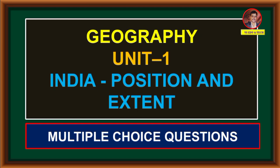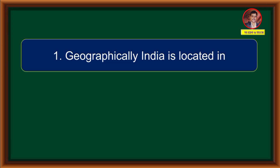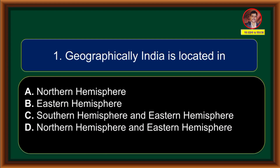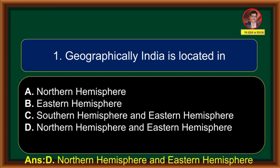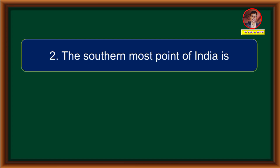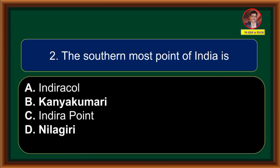This is 10th standard Geography Unit 1 - India Position and Extent. In this video, let us see important multiple-choice questions from this lesson. Geographically, India is located in: (A) Northern hemisphere, (B) Eastern hemisphere, (C) Southern hemisphere and Eastern hemisphere, (D) Northern hemisphere and Eastern hemisphere. Correct answer is option D: Northern hemisphere and Eastern hemisphere.